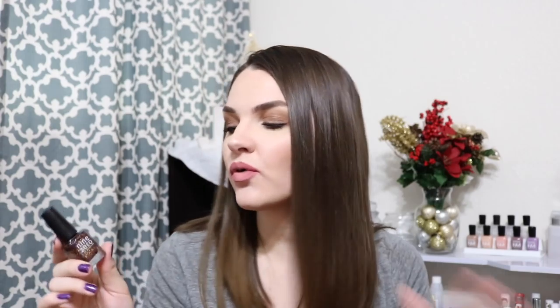My first favorite of the month is Nine Zero's Octorok. I picked this up in October. I was actually debating whether or not I wanted to get KB Shimmer's Lady in the Vamp or if I wanted to get Octorok from Nine Zero. I ended up getting the Nine Zero, and I'm happy that I did because I hadn't tried Nine Zero until I made that order. This is just so beautiful. It's got a really dark burgundy base and it has gold holographic glitter, and you can see it — it just looks so, so good, and I think it's just perfect for the fall season.